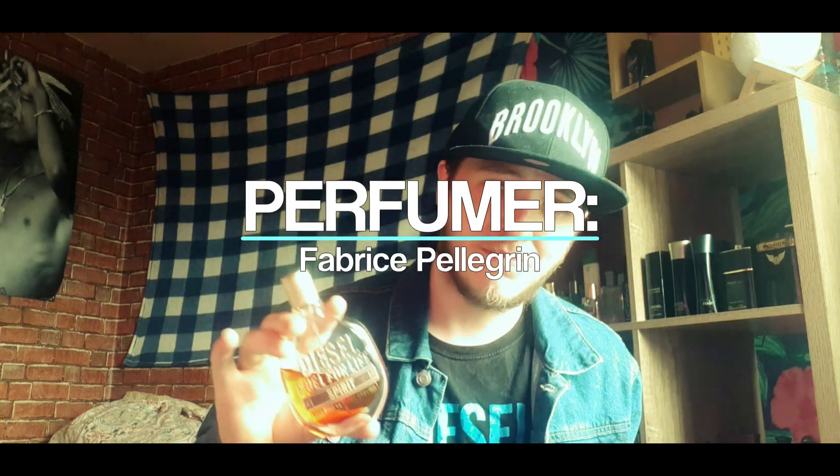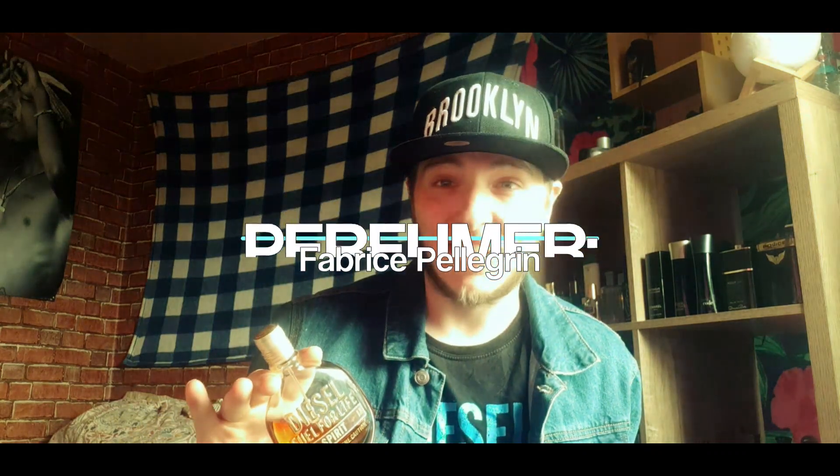This fragrance was designed by a perfumer named Fabrice Pellegrin — I've never heard of him before, so if you know any other fragrances he's done, do let me know in the comments. It was released in 2013, and I was working at Boots when it came out. I remember people coming in and buying it all the time — it was just one of those fragrances that seemed to do very well during its release.